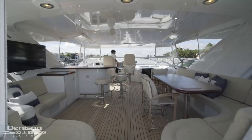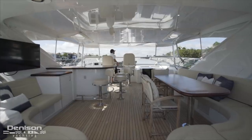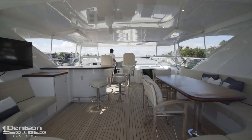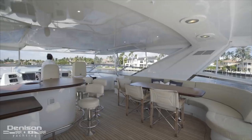We step forward from the tender deck and into the open bridge layout of the flybridge with a full acrylic curtain enclosure. In addition to being spacious and fully loaded, the flybridge is air conditioned and has teak flooring throughout the entire sole.